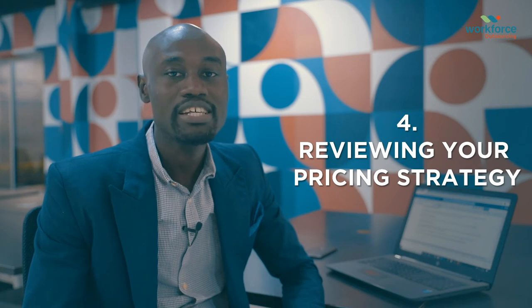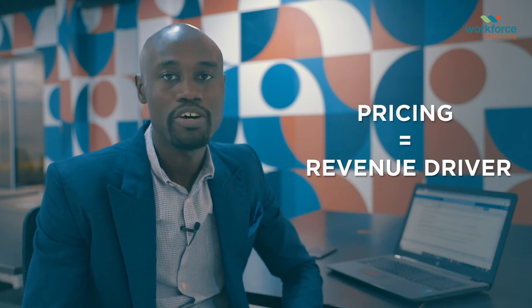4. Review your pricing strategy. Pricing is a crucial revenue driver. It is the fastest way of selling more of whatever it is your company sells, profitably.